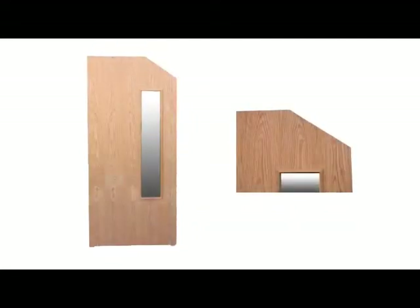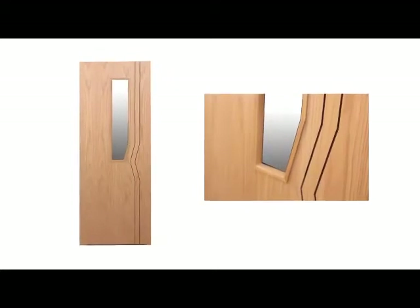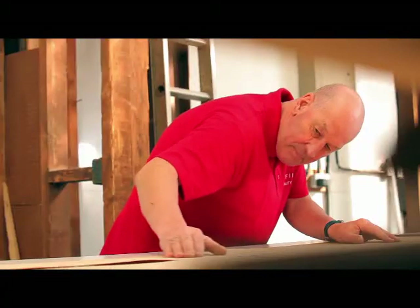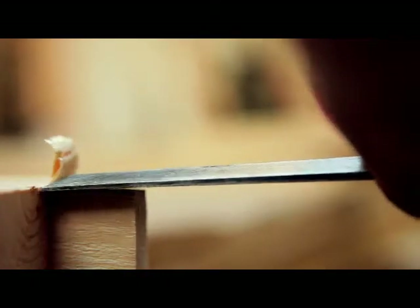Enfield Speciality Doors has been committed to crafting quality bespoke doors, door sets and frames for over 25 years. We're passionate about what we do, so every door we create is more than a masterpiece in precision engineering — it's a thing of beauty too. And our experience and knowledge means we make an exceptional product time after time.